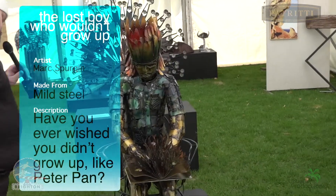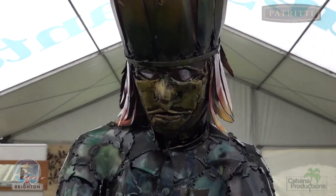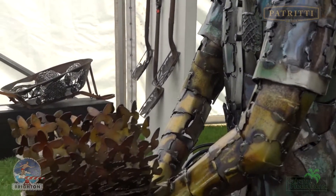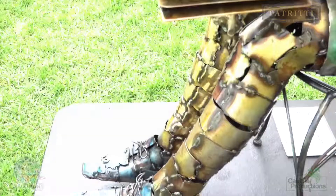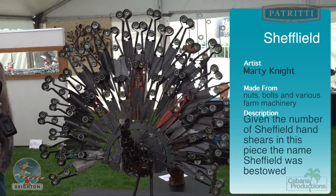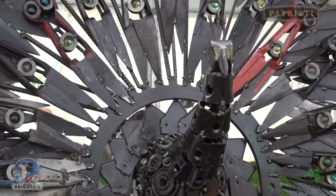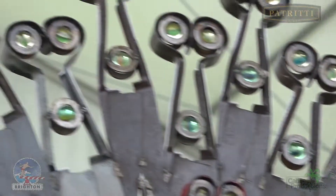Here we have the Lost Boy That Wouldn't Grow Up, created by Marksbergen. The steel work is amazing — the colours, the textures. Such time and effort has gone into this. Here we see a peacock named Sheffield by Marty Knight — you can see it's created with shears. Blood, sweat, and tears have gone into something like this.